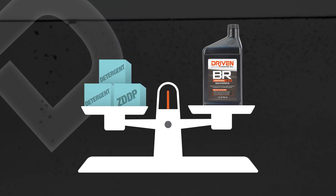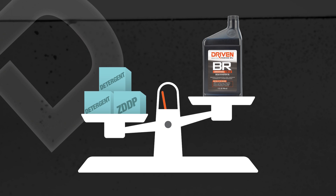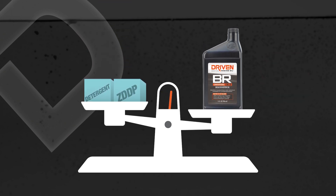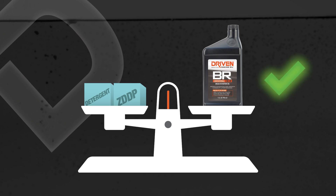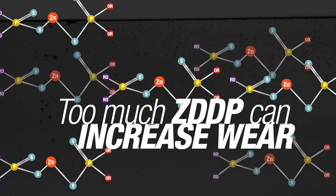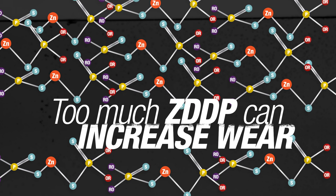Too much of any one good thing can actually hurt the lubricant, but having the right balance lets every component do its job without hindering the others. It's really important to understand that. Everyone knows ZDP is a good thing, but did you know that too much ZDP can actually increase wear?